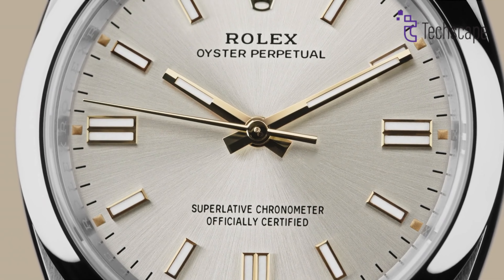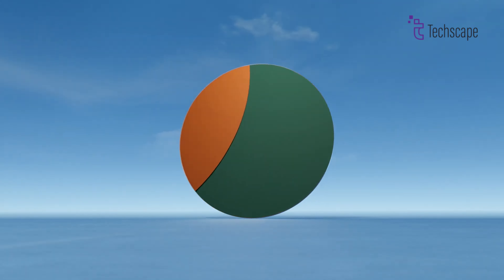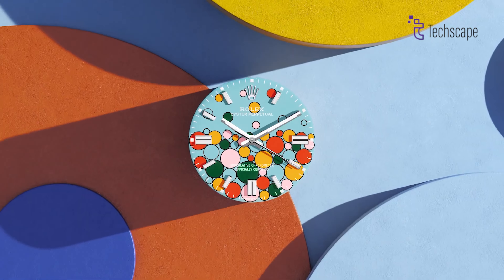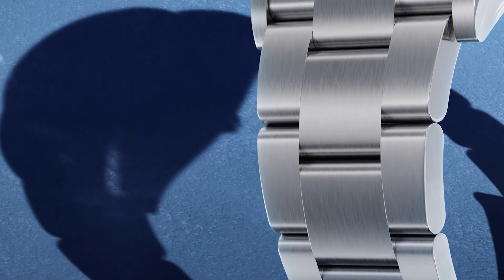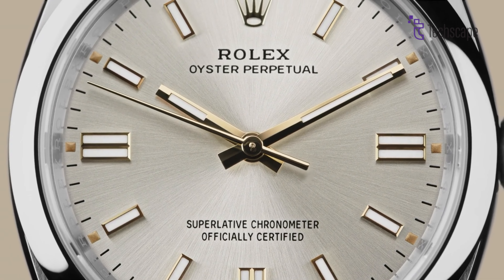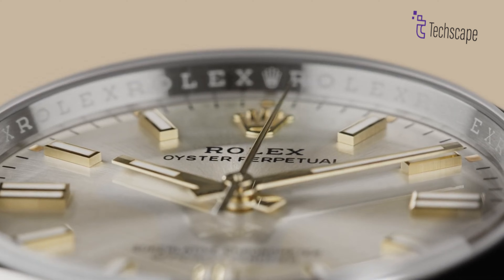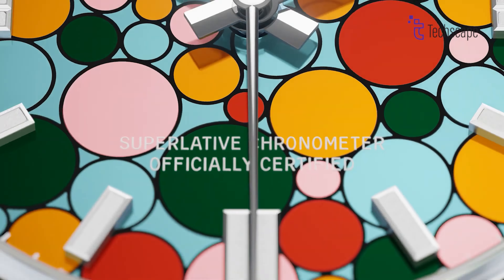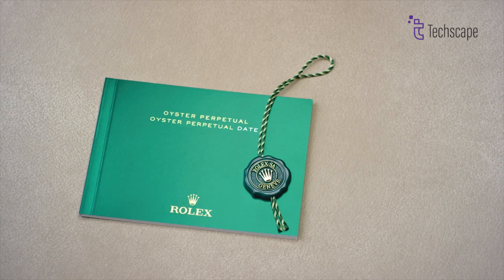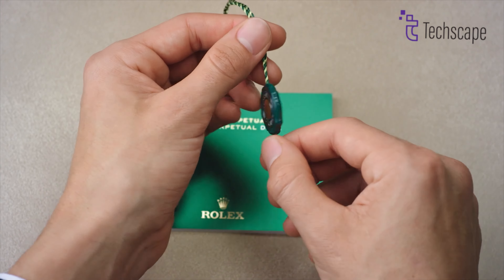But don't underestimate its simplicity. The Oyster Perpetual isn't just about affordability — it's about heritage. Available in a spectrum of dial colors and sizes, it lets you personalize your style without compromising on iconic design. It's the perfect watch for those seeking a timeless piece that whispers Rolex with every glance. Whether you're building your luxury watch collection or seeking a statement piece, the Oyster Perpetual 34 offers a gateway to the world of Rolex, minus the sticker shock.